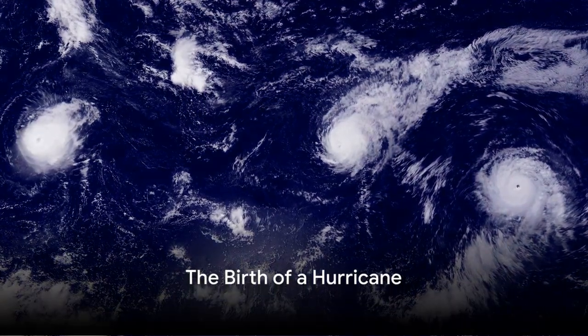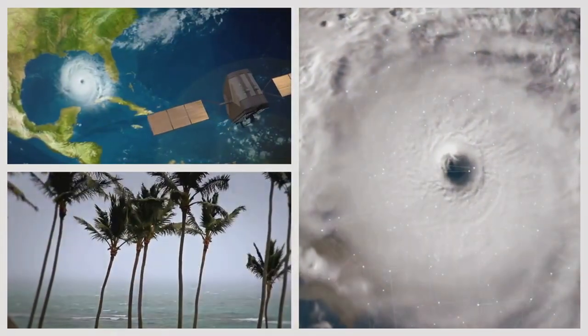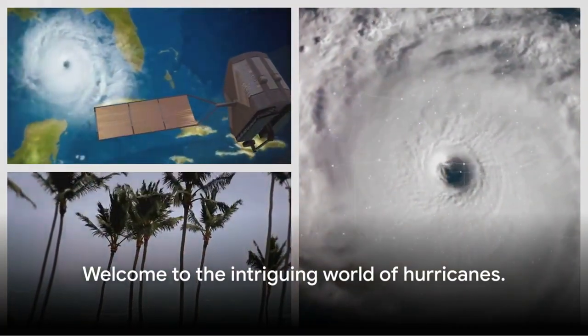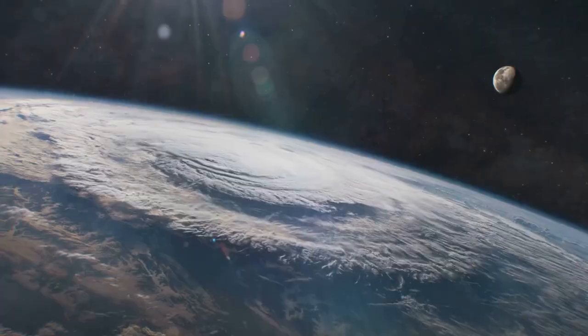Have you ever wondered how a hurricane forms? Or perhaps what effects these powerful storms have on our weather patterns? Well, you're about to uncover the answers to these questions. Welcome to the intriguing world of hurricanes.